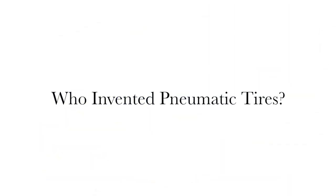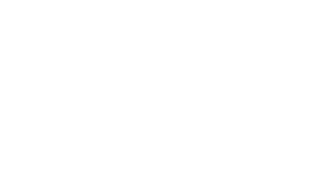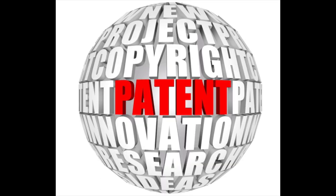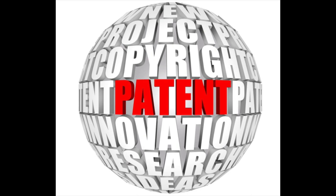Second question: Who invented pneumatic tires? In 1887, John Dunlop developed the first practical pneumatic tire for his son's tricycle, tested it, and made a patent on December 7, 1888. Dunlop's invention arrived at an important time — it was the beginning of the development of road transportation.